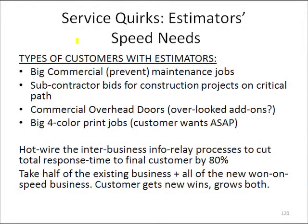In this slide, I want to talk about service quirks for customers that have estimators. These would be customers where they're big commercial, preventive maintenance kind of jobs, and they're trying to get a quote into some plant to go do a big job there.